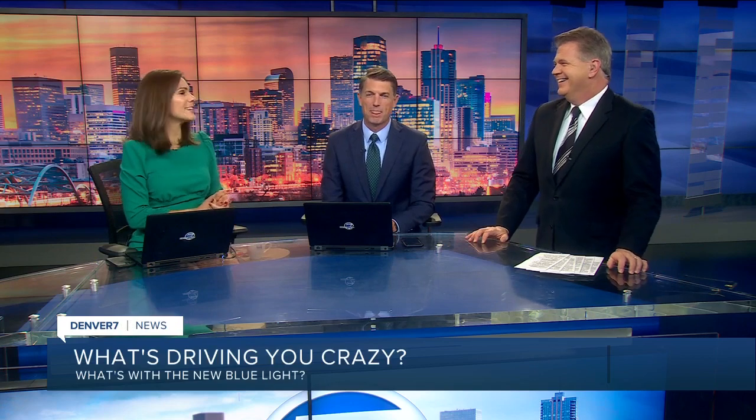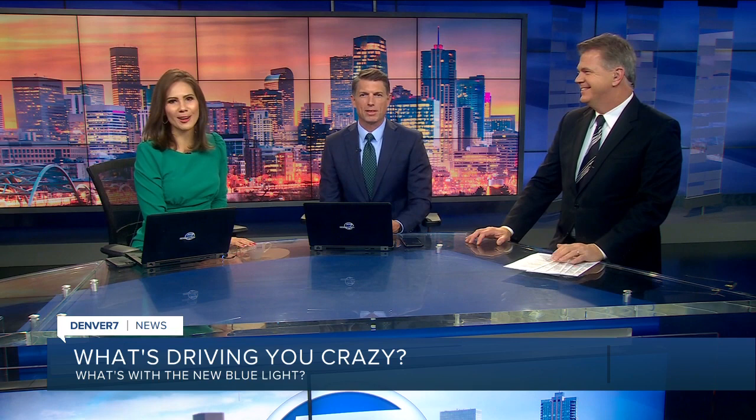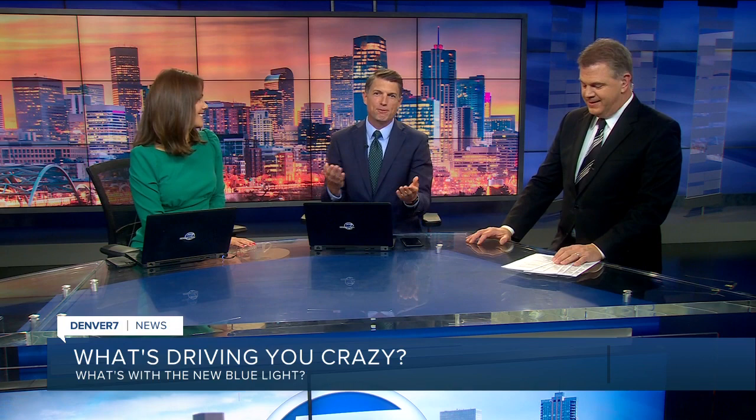So every Tuesday, our beloved traffic expert Jason Luber tackles a question driving you crazy. This is interesting because we know about the red and the yellow and the green traffic lights, but there's a fourth color that is driving one person crazy.